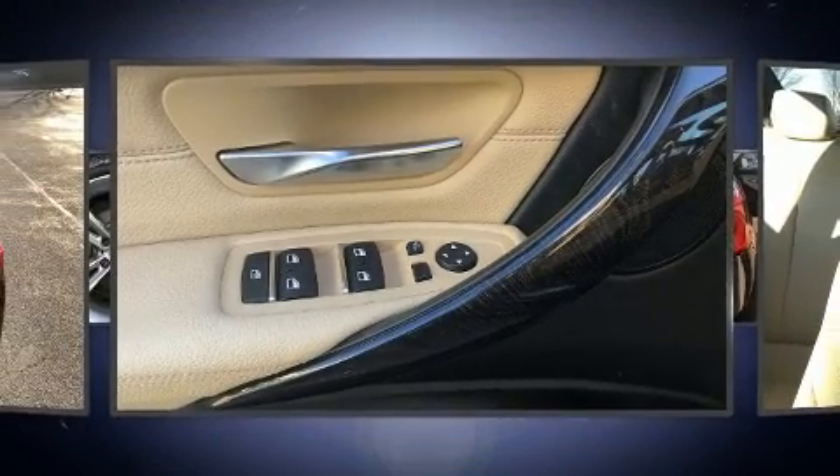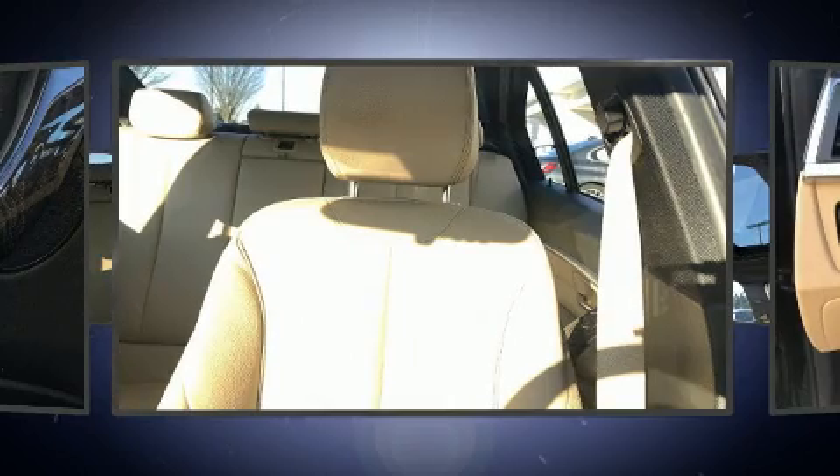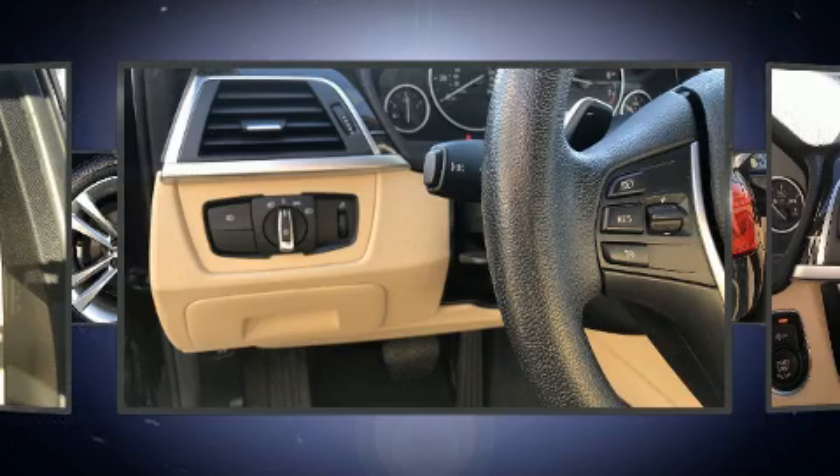BMW prioritized handling and performance with features such as speed-sensitive wipers, a leather steering wheel, automatic dimming door mirrors, and remote keyless entry.